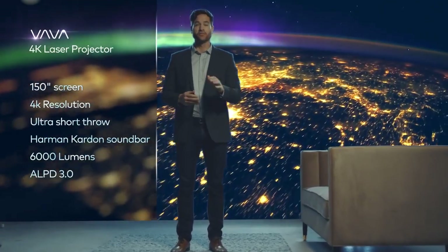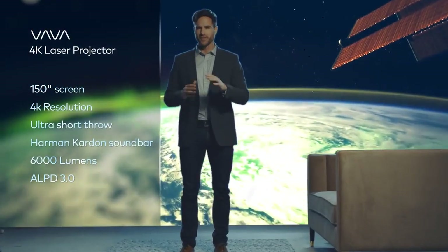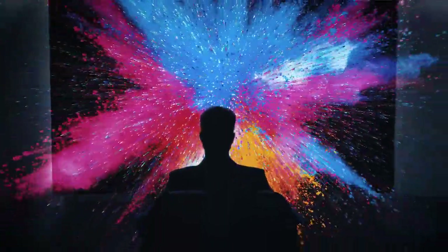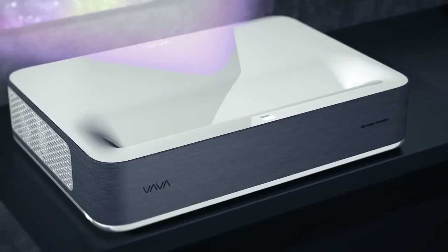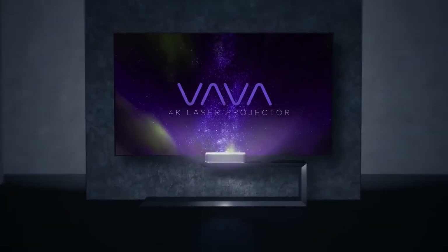No other projector or TV combines all the benefits of a 150-inch 4K picture screen and an ultra short throw laser projection at the price of a standard 82-inch TV. The Volva Projector will change the understanding of what's possible in the movie screening world. We've done all the research and design and we have a working prototype — help us get it to mass production and make the Volva Projector available to everyone. It's time to bring the theater home.